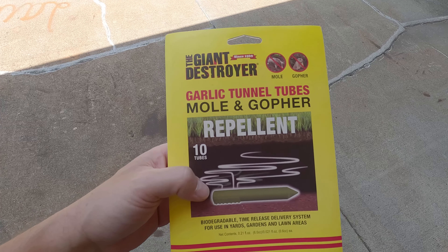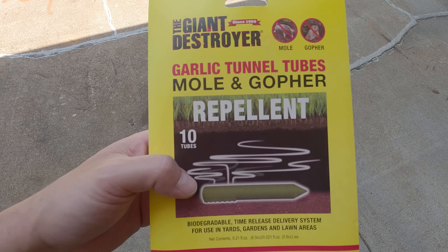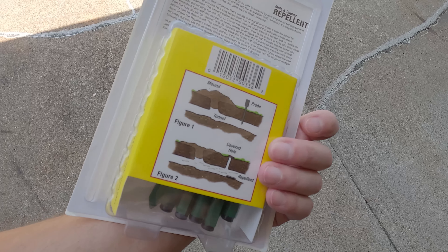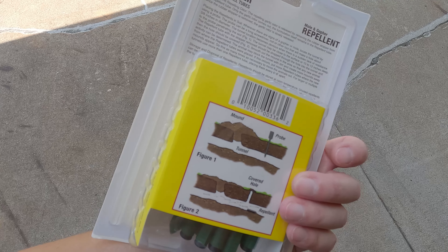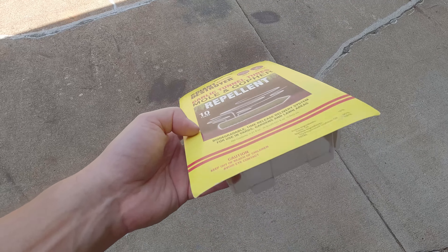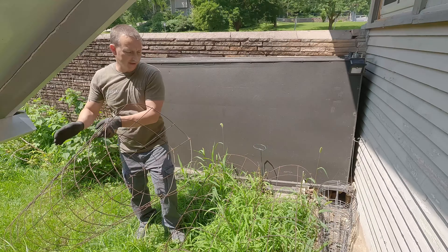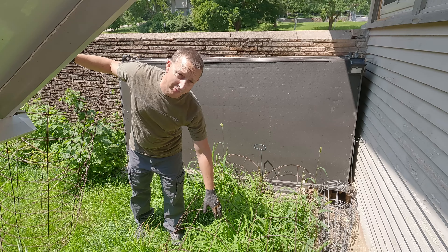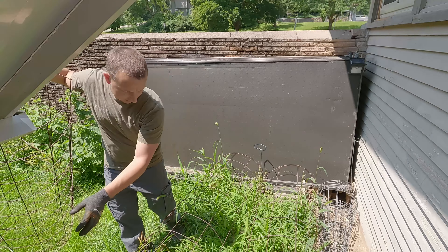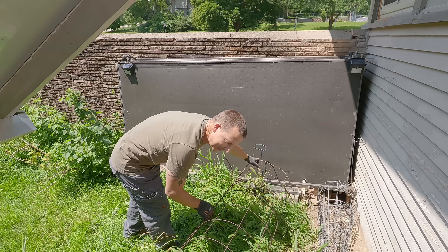I also stopped at Ace Hardware to maybe try out these garlic tunnel tubes — mole and gopher repellent. That does actually smell pretty good. I mean, it should because it's garlic. They're basically like biodegradable garlic-releasing spikes or something like that. I'll just put a whole bunch of those over there and maybe that will repel him to go back to where he came from. And did I mention that it reeks back here? It does not smell pretty at all.